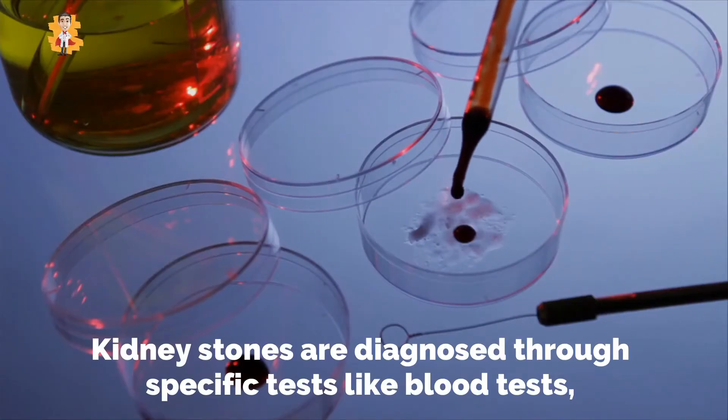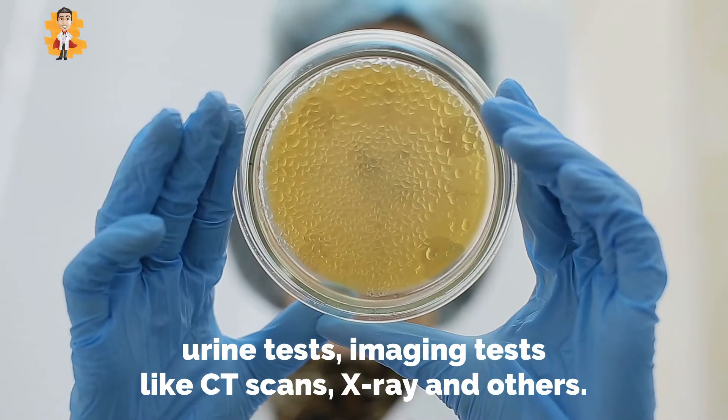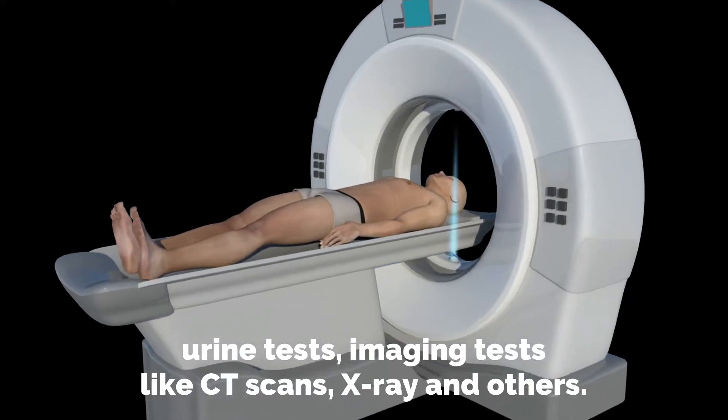Kidney stones are diagnosed through specific tests like blood tests, urine tests, imaging tests like CT scans, x-rays, and others.